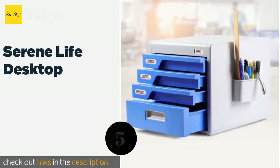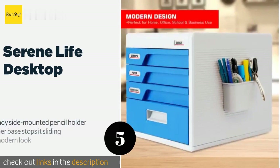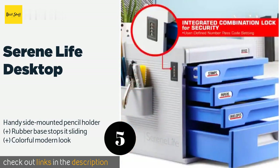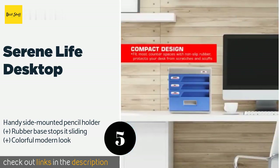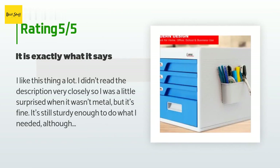Number five is the Serene Life Desktop. The Serene Life Desktop lets you keep your important papers on your counter or workspace where they're within easy reach. You might also use the four locking drawers to store office supplies you don't want co-workers to swipe. This product is available on Amazon for $65 — check out the link in the YouTube description below. There are 37 reviews with an average rating of 4.5 stars.